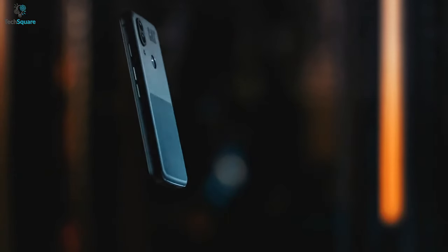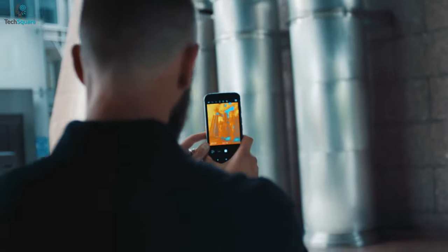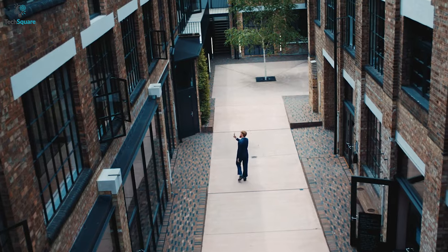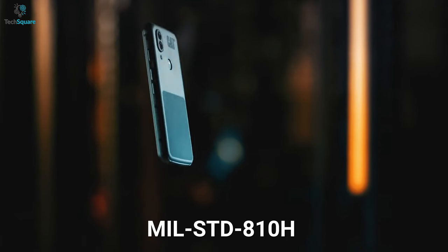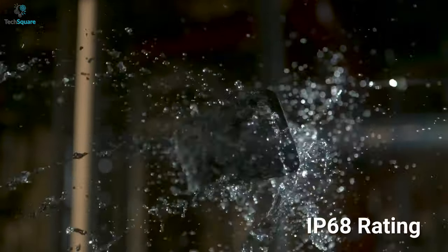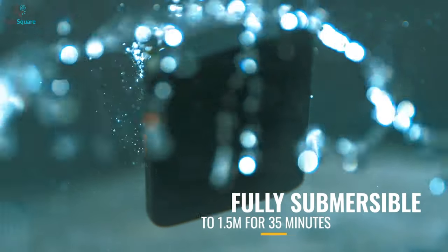Starting our list today with the S62 Pro, a high-end rugged phone offered by Caterpillar. If you're looking for a rugged phone with hefty features and a thermal camera as the cherry on top, this phone is for you. When it comes to sturdiness, this phone comes with a full aluminum body, offering MIL-STD-810H and an IP68 rating. This means it can endure a lot of pressure and be submerged in 1.5 meters of water for 30 minutes.